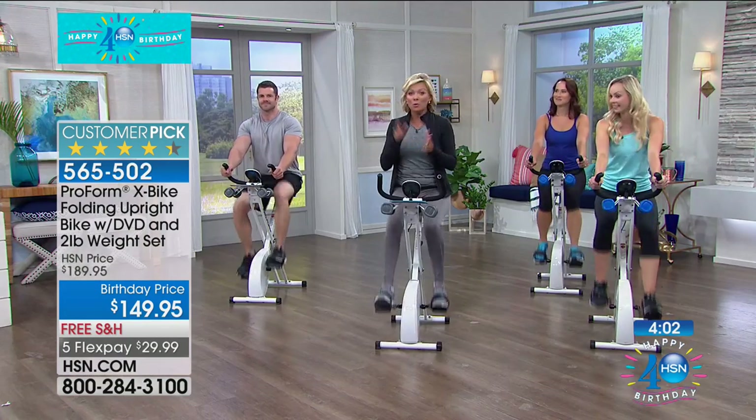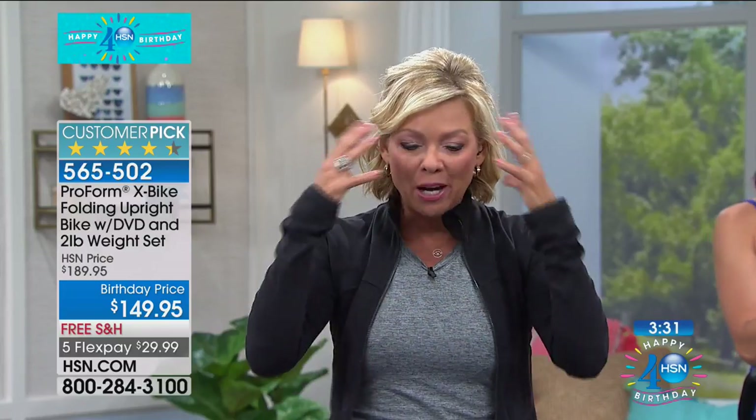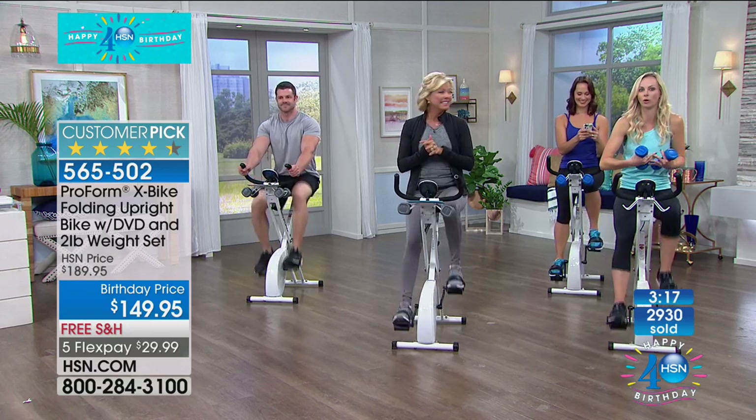We're almost at 3,000 sold with hundreds still available. This is our last show — last chance to save $40 plus free shipping, which is probably another $20 in savings. It's about being healthy, having energy, and a better outlook mentally and emotionally. That all comes together when you exercise, and this is a perfect way to do it. Coming up, listen to Debbie — as she got older what she craved was energy, not just looks.